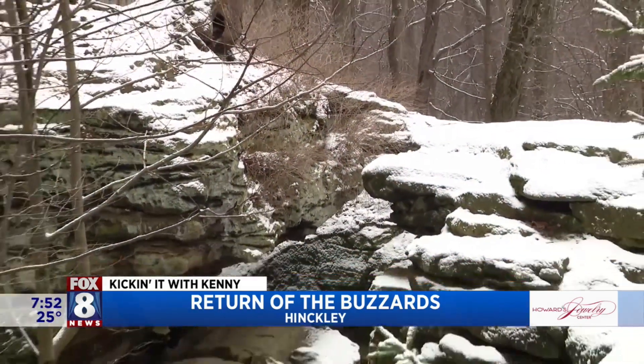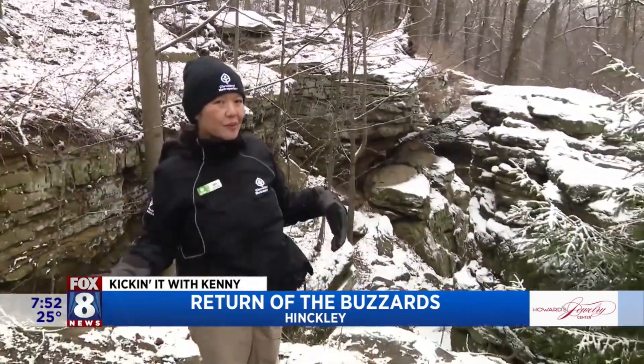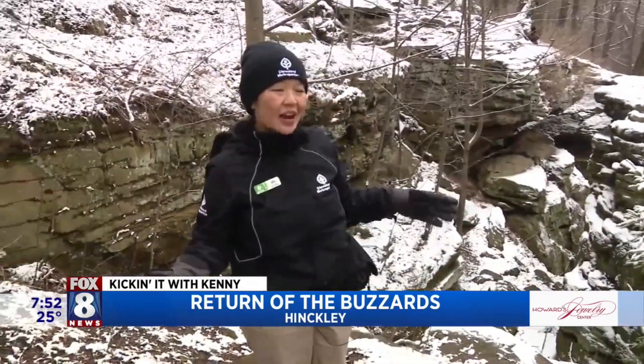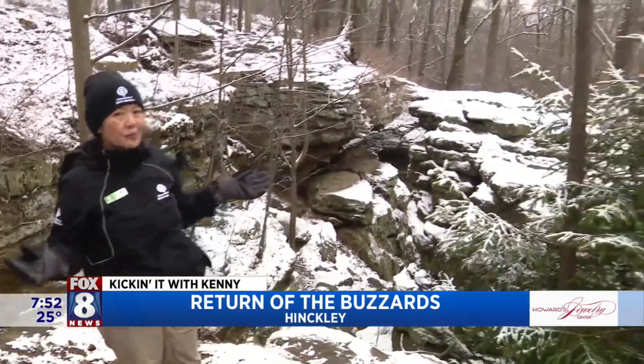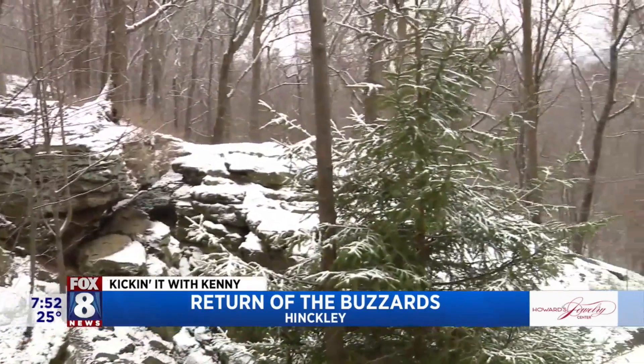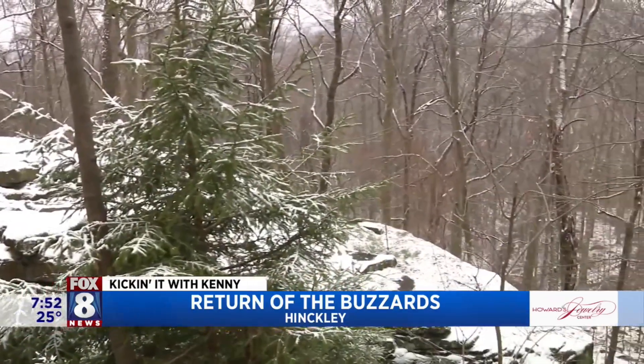There are also some really cool other places to spot buzzards, and we're going to show you right now. Check this clip out. Happy Buzzard Day everybody, welcome to Hinkley Reservation. Though we've transitioned away from the buzzard roost, we've traveled very close by to the beautiful Whip's Ledges. Whip's Ledges is a place where the turkey vultures do like to come and visit.